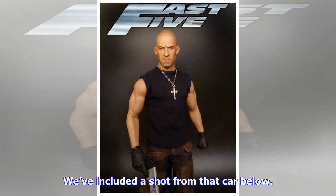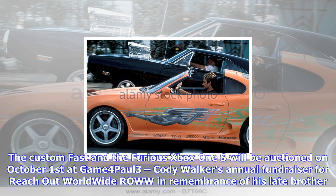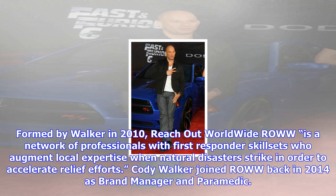First and foremost, my family and I truly appreciate the support we have received during this difficult time, he said. One of the things I always admired about my brother was his genuine desire to help others in need. I am honored to join the Reach Out Worldwide team in fulfilling my brother's legacy and make sure his spirit and mission lives on.